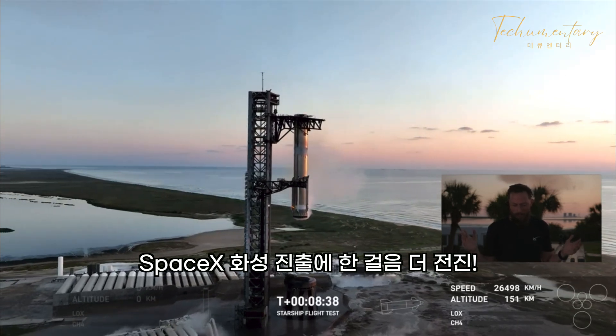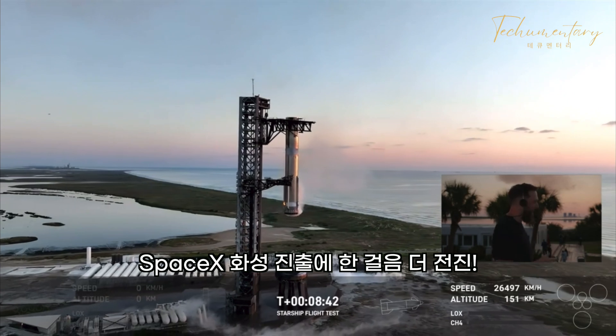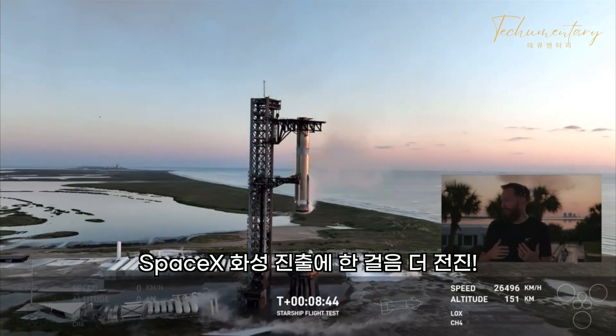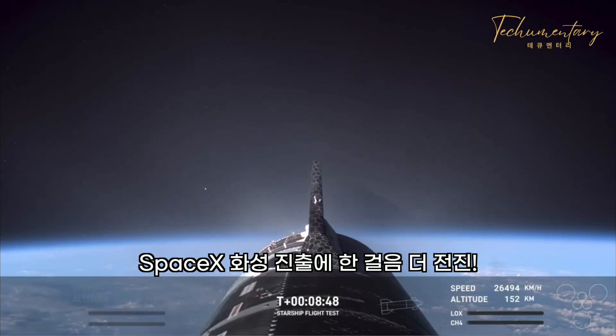By the way — ship main engine cut off, ship's in orbit. But I am shaking right now. That was... yeah. I am, and like, when you get to look at it...